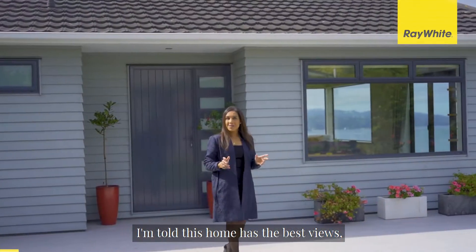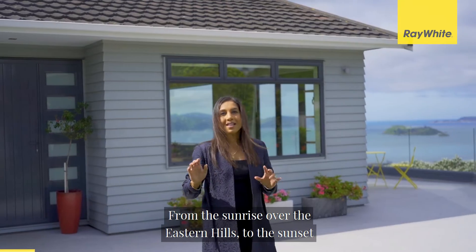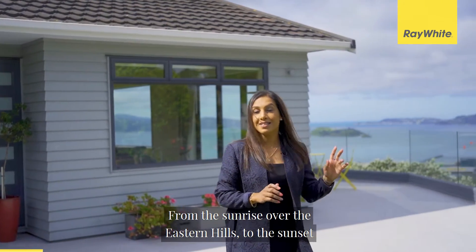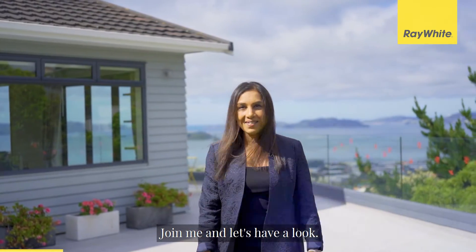I'm told this home has the best views, the best location and has been the best home for these owners. From the sunrise over the eastern hills to the sunset over the Horekewi Hills, this home is sure to impress. Join me and let's have a look.